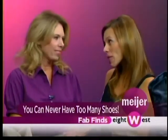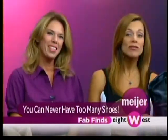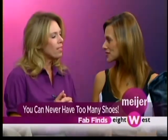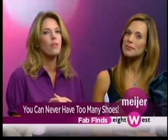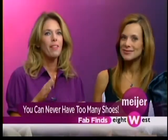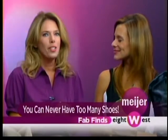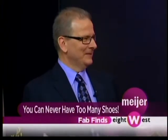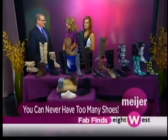Women and some men too can never have too many shoes. Now we're turning our eyes to the change of seasons, which means we have to look out for some hot new fashions. We have the expert of the day here, Joe Stever. He's the shoe buyer for Meijer, and he's come in today to talk us all about Fab Finds for the upcoming shoe season.